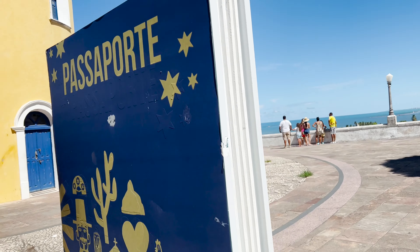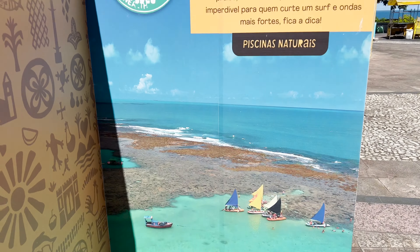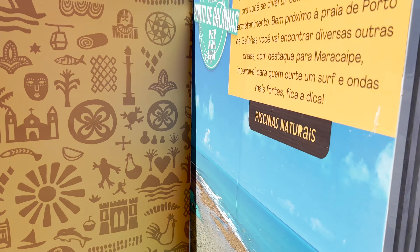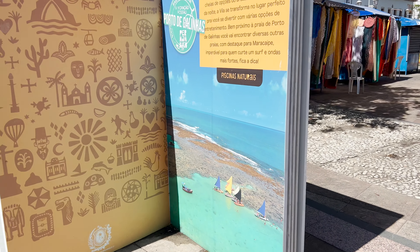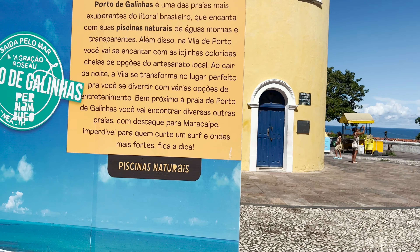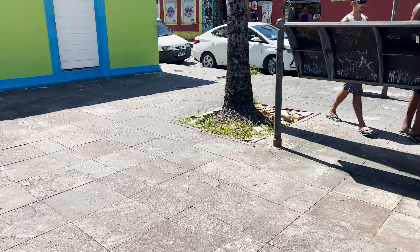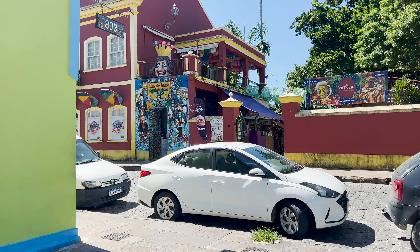This is cool — it's like a passport with all of their main destinations listed. I thought you could turn the leaves, but no, it's just this one page. Still cool though. If you can hear the music, there is frevo — someone just passed by listening to that. So let's continue on to the museum of the giant dolls for the carnival here.